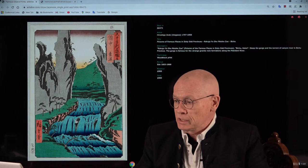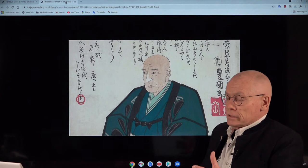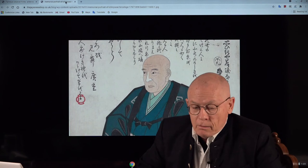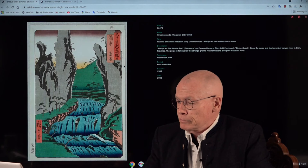Let's start with the artist Ando Hiroshige. I'll show you an image. This was made shortly before his death — a so-called memorial portrait, made by one of his pupils. I like the guy, especially his hairstyle. Ando Hiroshige was born 1797 and he died in 1858.